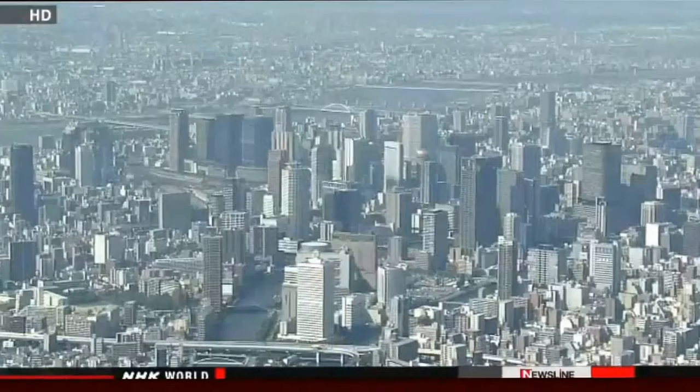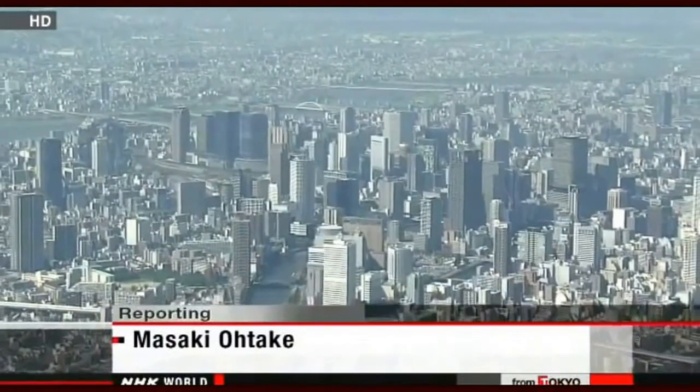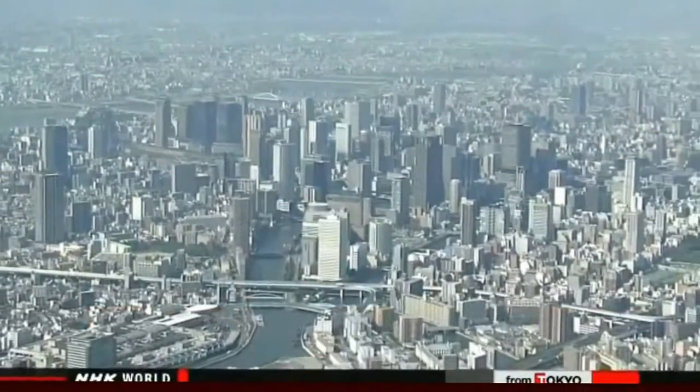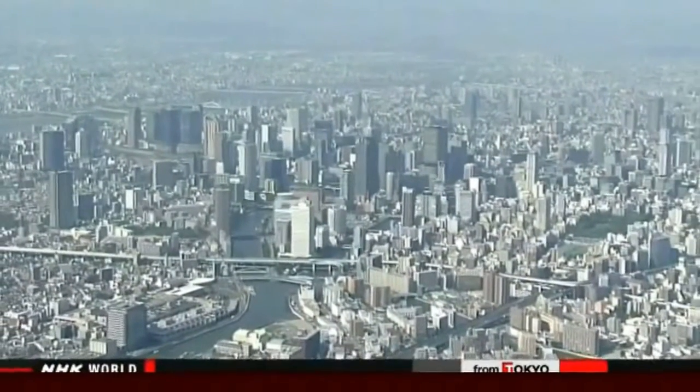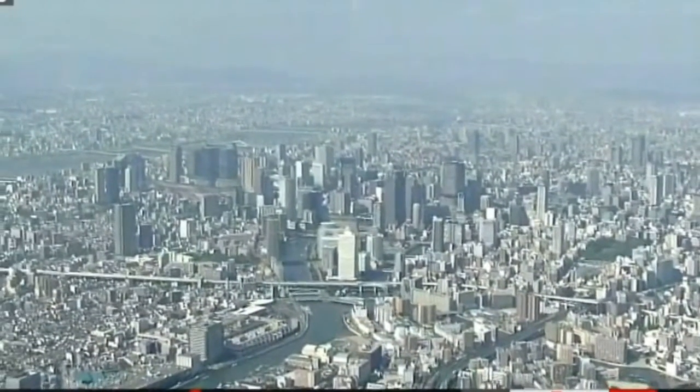Kansai University professor Yoshiyuki Kawata heads the panel and says most of the affected people would survive if they had relevant information and knowledge. The Osaka government plans to review its disaster preparations by the end of next March, and must first estimate damage to power, water, and other infrastructure, as well as the prefecture's economy.